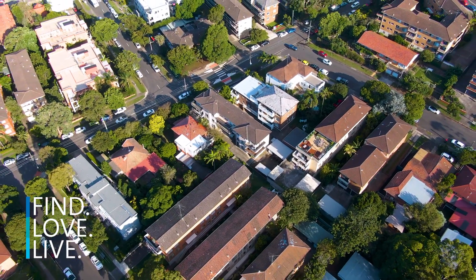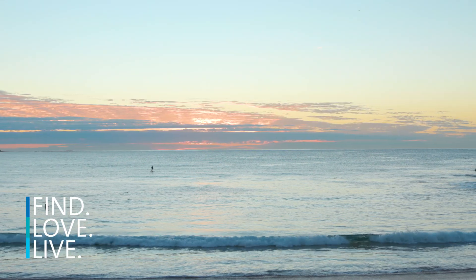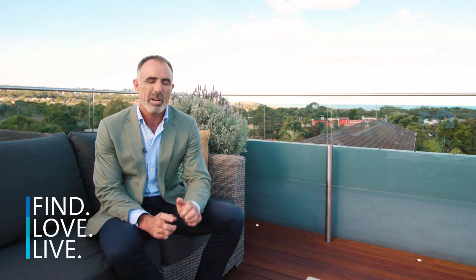This is such a quiet apartment in Dee Why, yet it's got everything at your doorstep. It's a short walk and you're at the beach, the shops, the cafes, and you've got a couple of great shopping centres as well. My name's Matt and I look forward to seeing you at the next inspection.